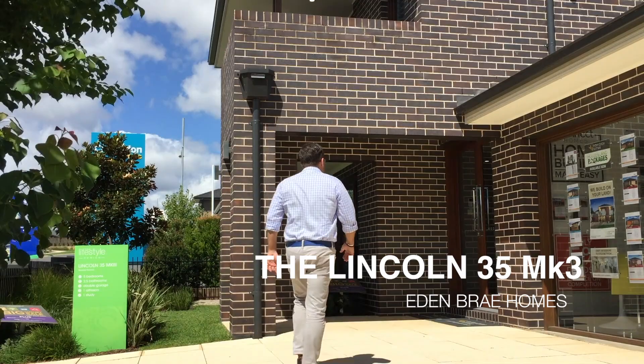Today I'm visiting the Lincoln 35 Mark 3, which is one of Eden Brae's most popular two-story homes. So let's go inside and check out the features of this beautiful home.